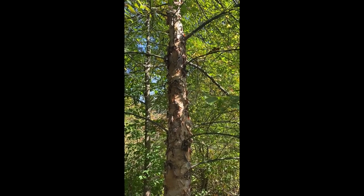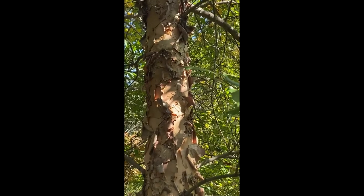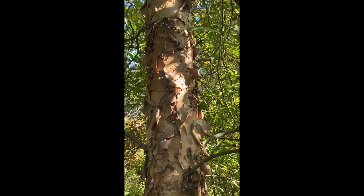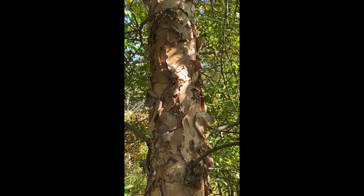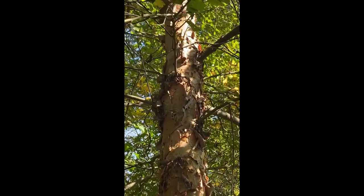We have a couple of birch species to learn. This is one of my favorites. This is actually scientifically called Betula nigra. So you might think its common name would be black birch, but in fact its common name is river birch.